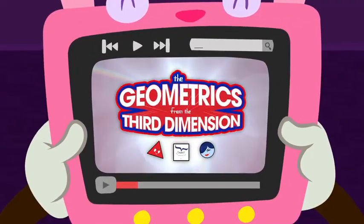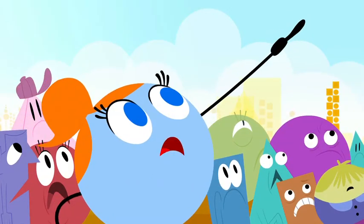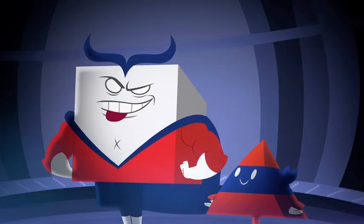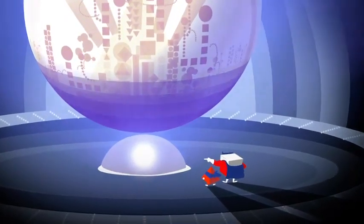Last week on The Geometrics from the Third Dimension. There's a giant rectangle headed for the city! Somebody call Captain Q! The bigger they are, the harder they fall. Get Pyramid! To the Octocopter!